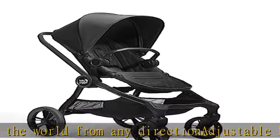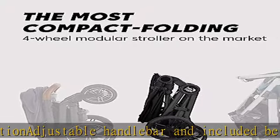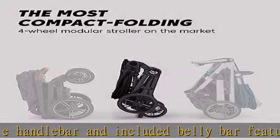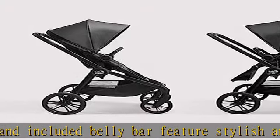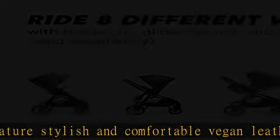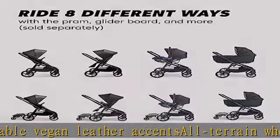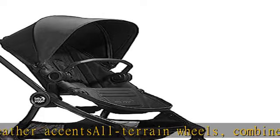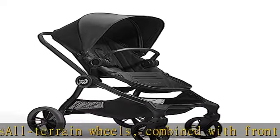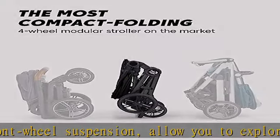See more product details in the description to get this product today at the best price. Most compact folding four-wheel modular stroller on the market. Reversible seat, adjustable handlebar and included belly bar. Stylish vegan leather accents, all-terrain wheels with front wheel suspension. In-hand fold and lightweight design make travel and storage easier.